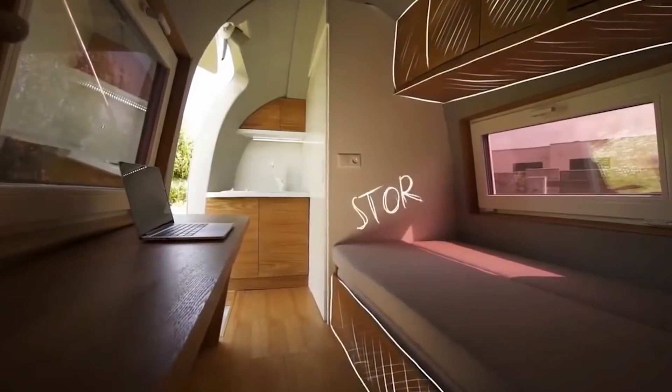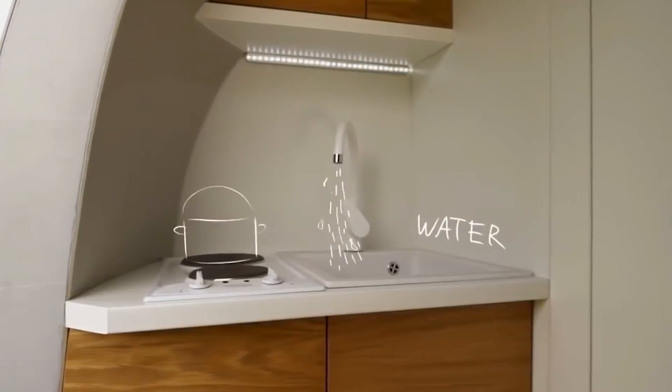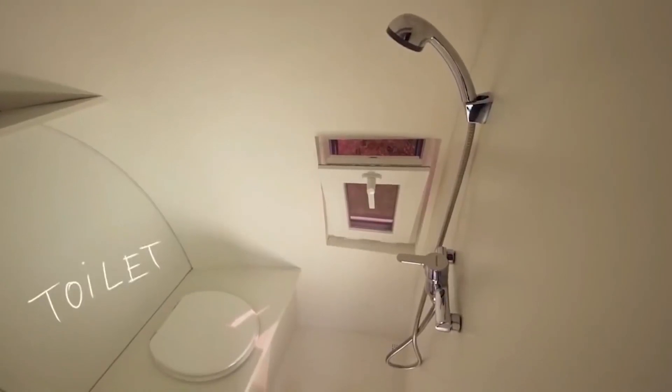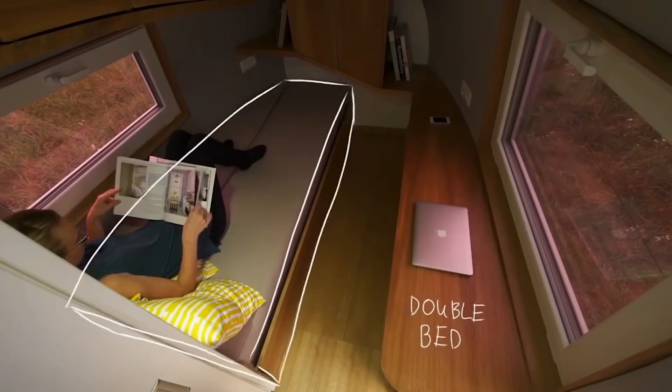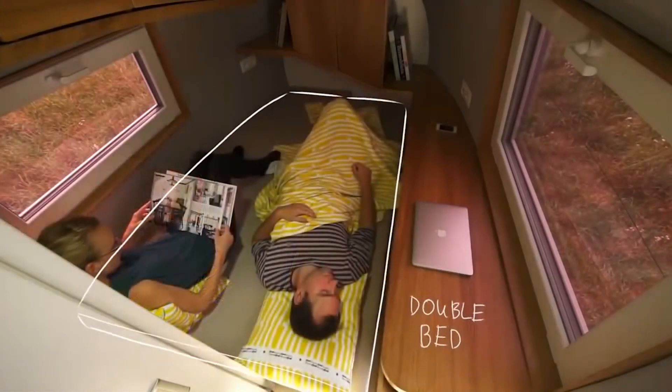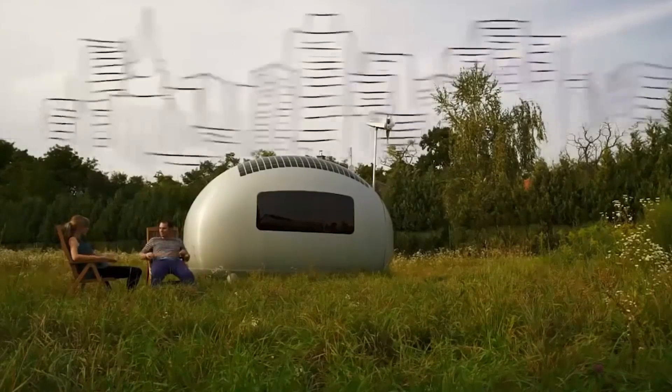On the inside, you would find everything you need to live comfortably, including a kitchen with running water, a self-cleaning toilet, and a shower. The living area of the house is 86 square feet, enough for two people to live without problems. The first 50 buyers can buy this house for $94,600.